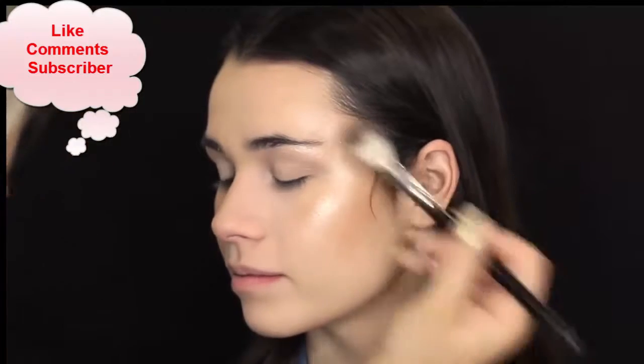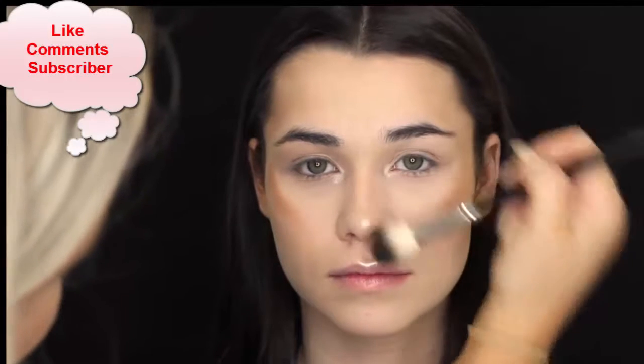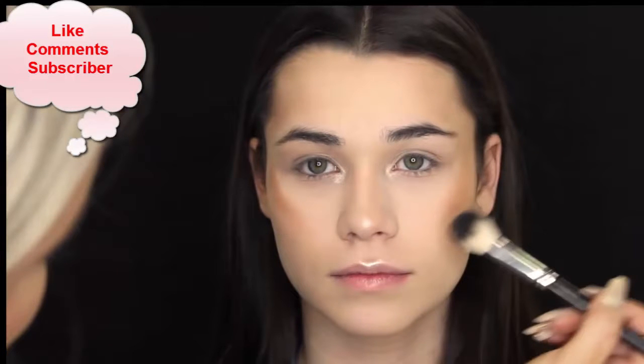I don't know why I did this, but I just decided to apply more. And as you can see, look how dark it is. So I just wiped it off and started over.